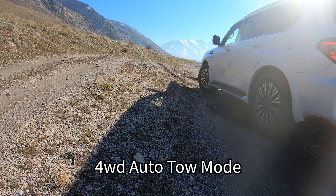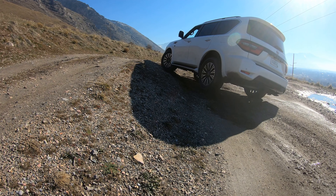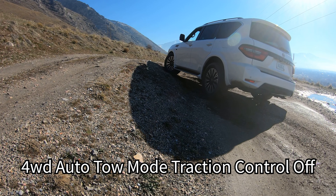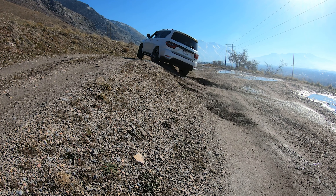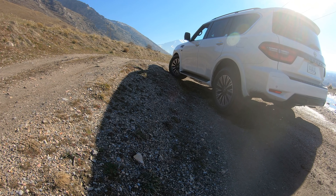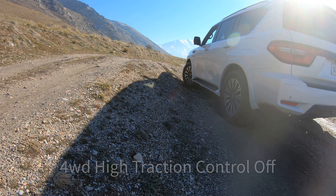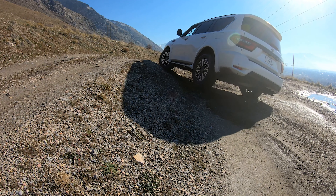In tow mode the throttle seemed just a tiny bit more aggressive than normal mode — it changes shift points at higher speeds but at low speed it's pretty much the same as normal mode. Starting with traction control on, once I turn it off it's able to climb the hill no problem. In four-wheel drive high with traction control on we have pretty much the same results as four-wheel drive auto, and turning off traction control in four-wheel drive high makes it much more capable.